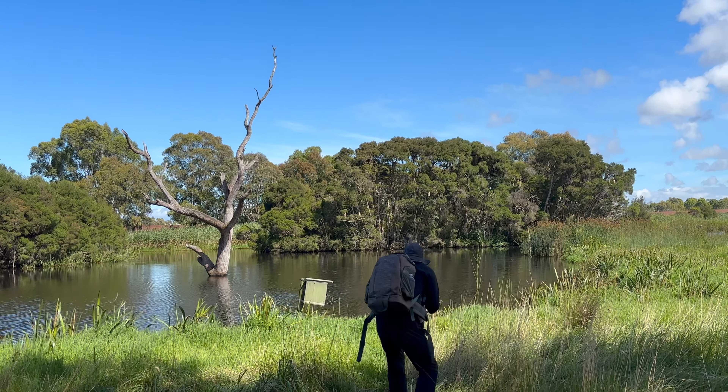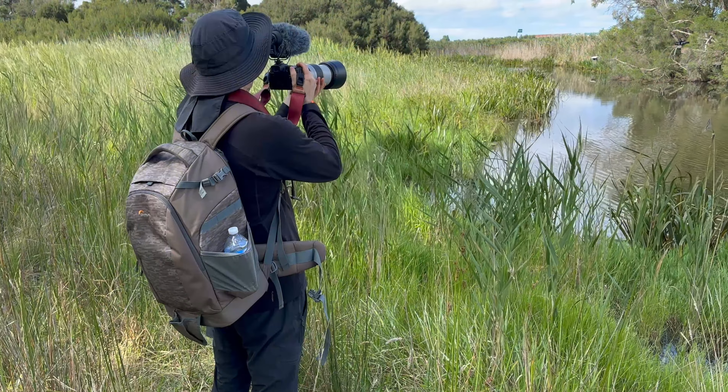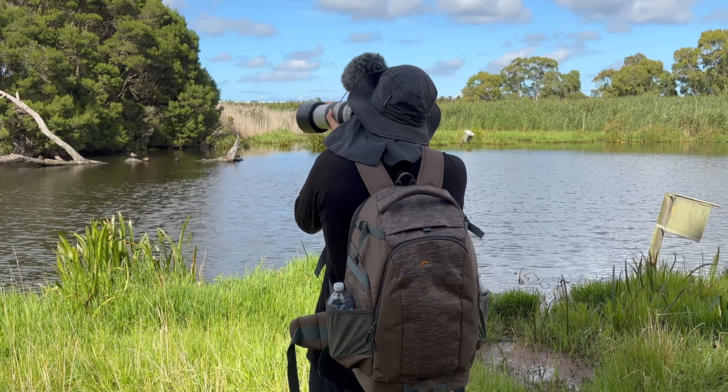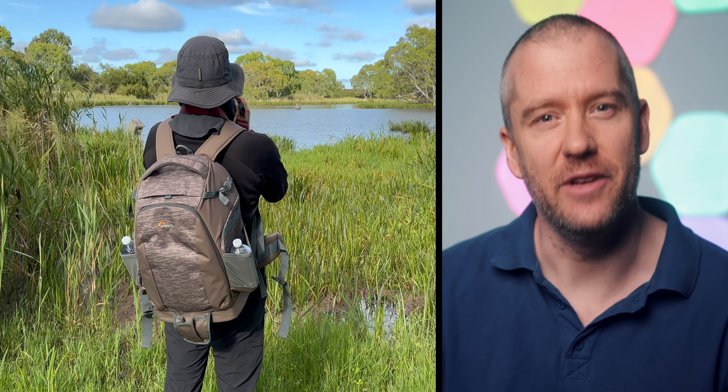Hi everyone, this is Peter here. I hope you're all having an amazing day. I spent a few hours at a nature reserve that I had not been to for a couple of years, shooting border birds, but I was primarily focusing on capturing footage of different species so I decided not to vlog. I still managed to grab a few stills that I was happy with and I wanted to share with you in this video.